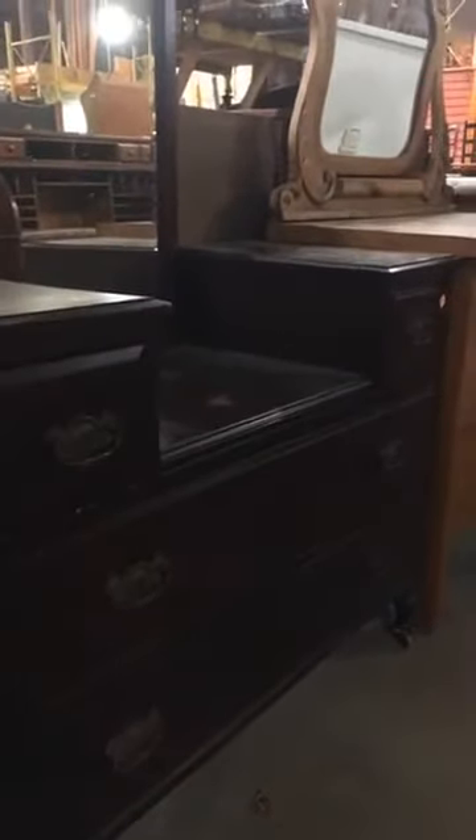I wanted to show this one too — it's a vanity. It's got two bottom drawers and then a smaller middle drawer. Check out the mirror — I love the top. It's got a bevel on the mirror and the frame has this really beautiful carving in it. And this is only 65 bucks, so I think it's a super good deal.